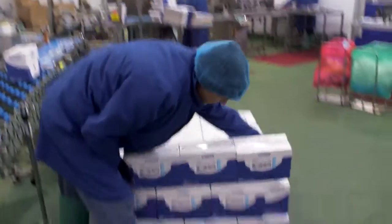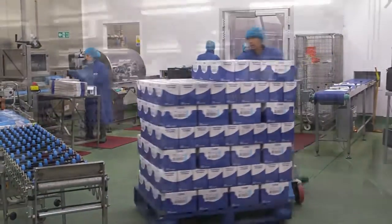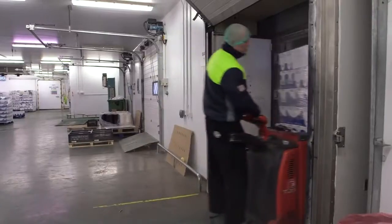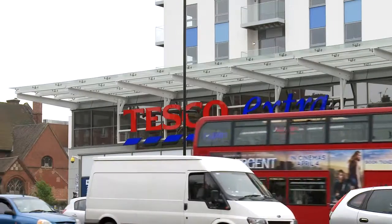Once the whole salmon and the salmon fillets have been packaged and labeled, they are loaded onto a refrigerated lorry like this one and delivered to your local store, ready for sale.